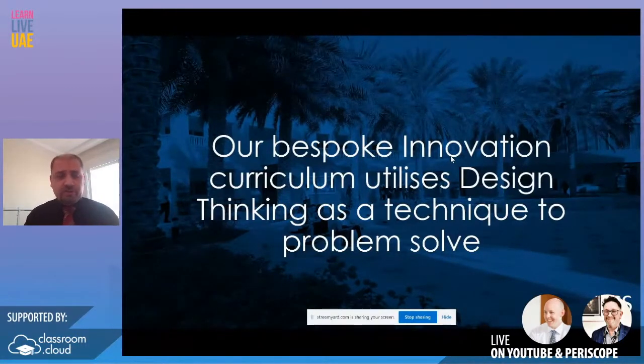Our innovation curriculum — which hopefully we'll come back and talk about another time, covering how we created it and what impact it's having on students and curriculum development — I'm just going to look at the design thinking process and how we actually utilize it, because not everybody actually understands what design thinking is.